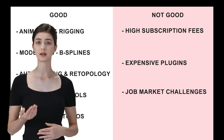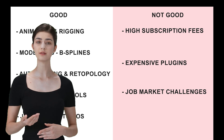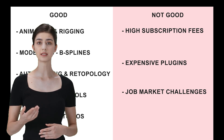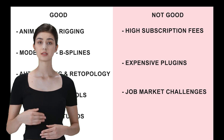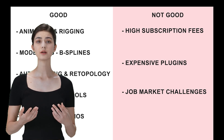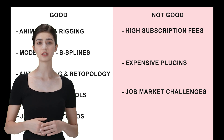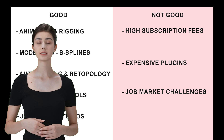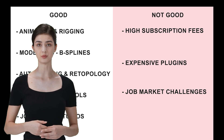But here's the kicker — it's pricey. We're talking serious subscription fees, and if you want to really unlock Maya's power, you might need to spend thousands more on additional plugins. Plus, even if you're a Maya pro, landing a job isn't just about the software. You'll also need strong interpersonal skills, communication skills, and interview skills to really stand out.